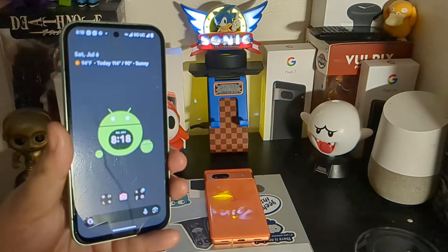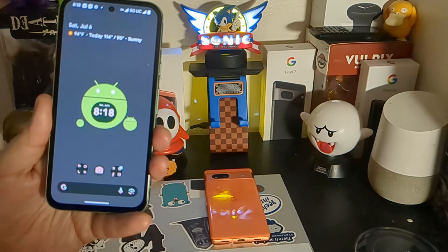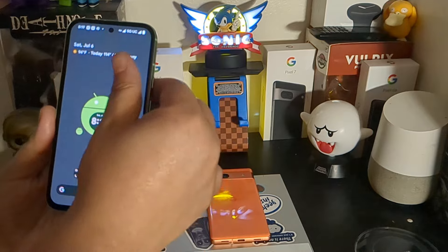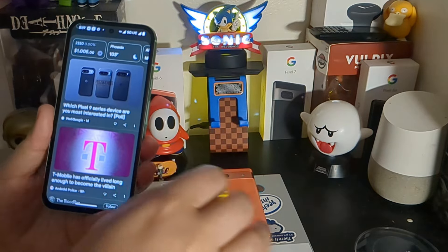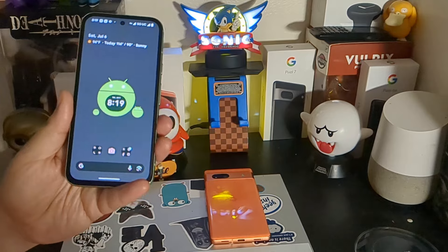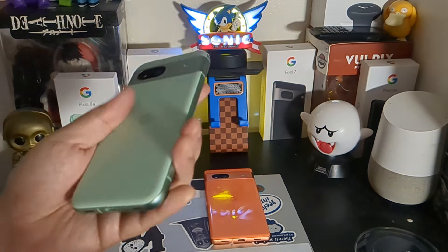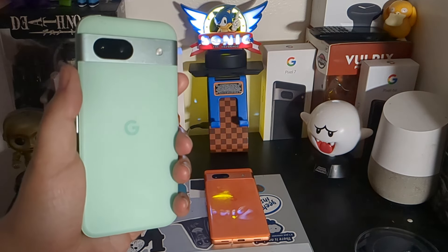Moving away from specs, one could say that these two devices are very similar as far as user experience, which is how I really judge a phone. Of course, they're Google Pixels, and Pixels are known for taking really good photos.